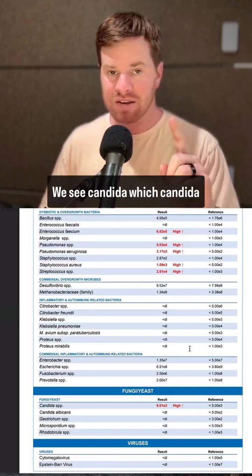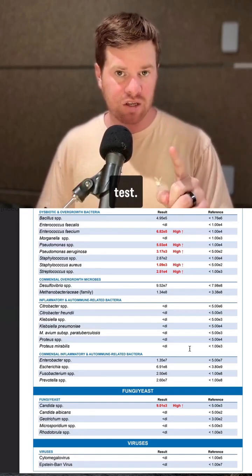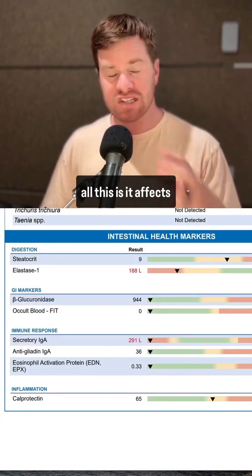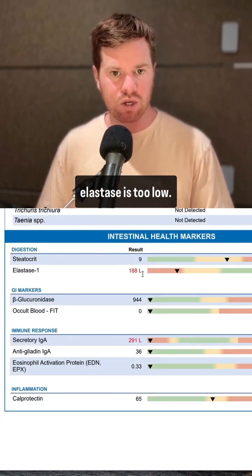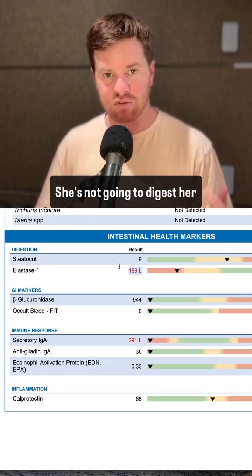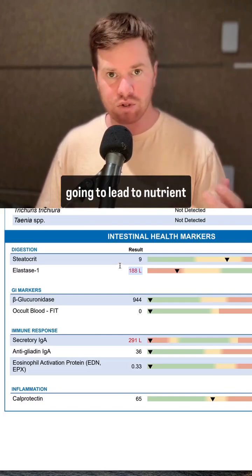We also see candida, which rarely shows up on a stool test — so if it's showing up, it's usually quite high. The collateral damage of all this is it affects digestion. You'll see here that the elastase is too low; this is pancreatic enzyme function. It's simply too low, so she's not going to digest her food very well.